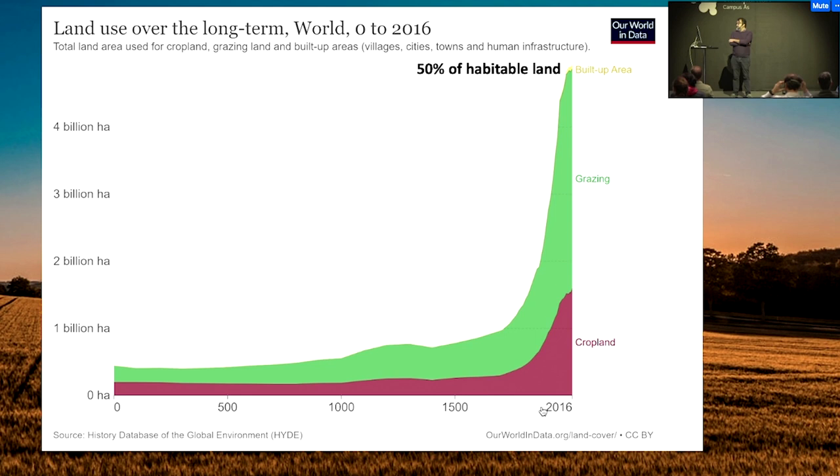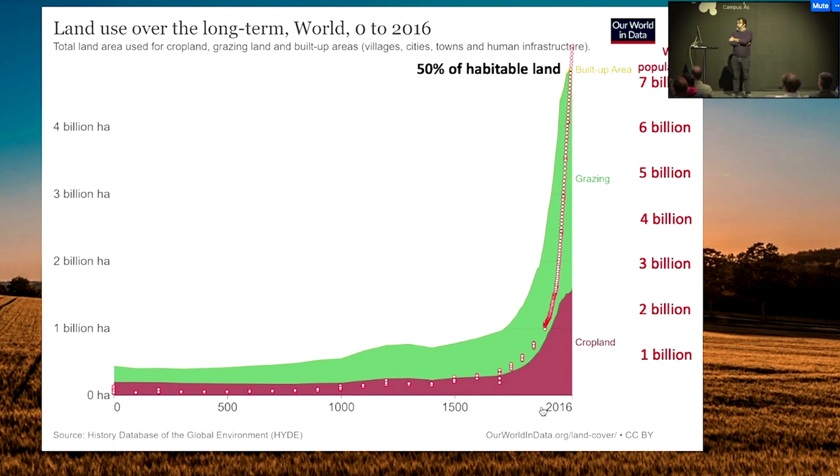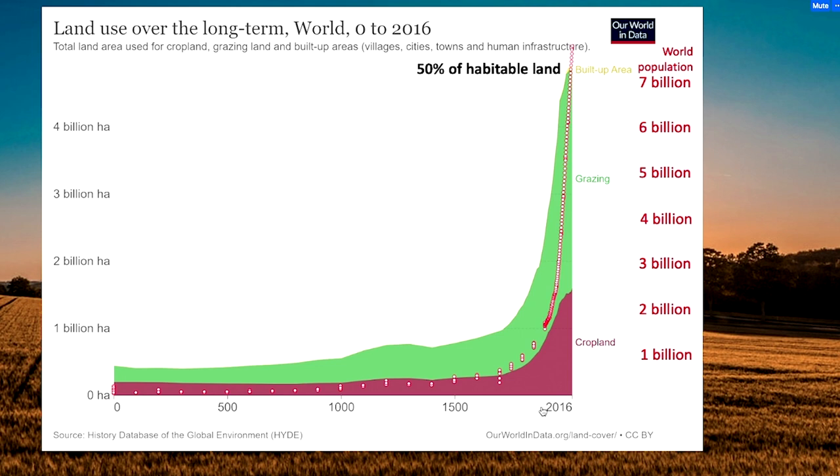If we plot over this figure the growth of the human population, you could see a very strong correlation. This is a typical case of two variables reinforcing each other.